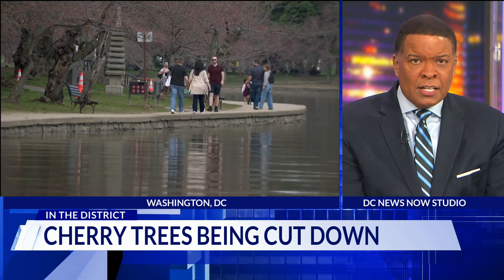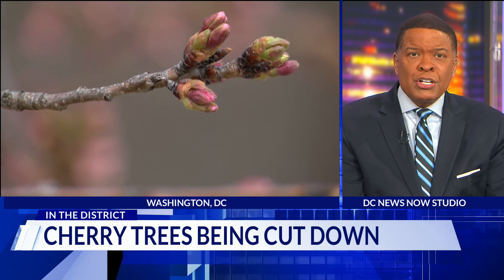Soon the National Park will begin a massive repair project around the Tidal Basin, restoring and improving the iconic spot. But the project comes at a cost, including the loss of a well-known cherry tree. Our Mary R. Carbone explains.